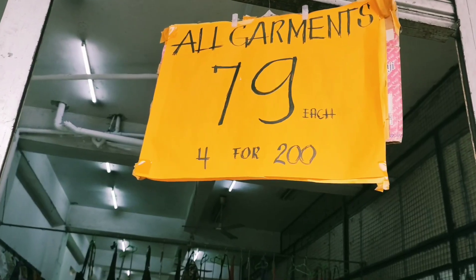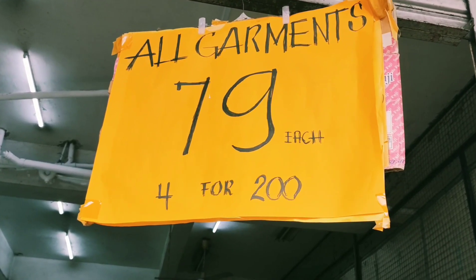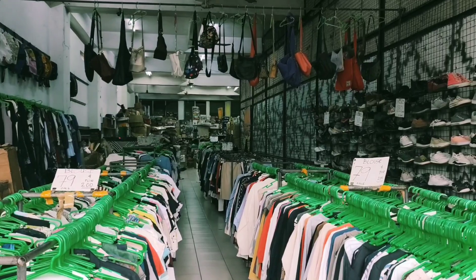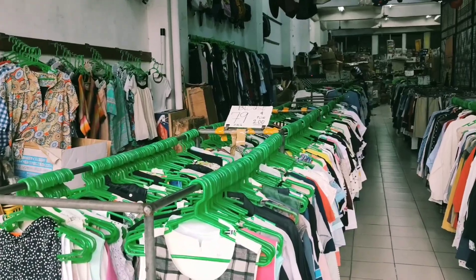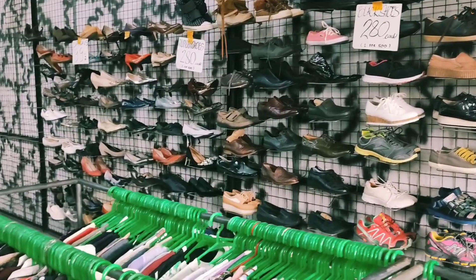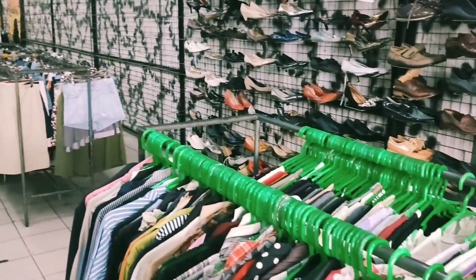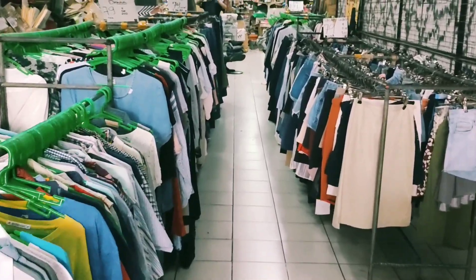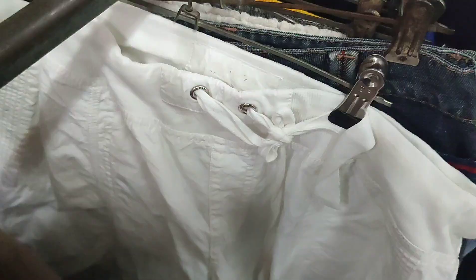Hi guys, welcome back to my channel! I'm doing another thrifting haul. This ukay shop is on sale — four pieces for 200 pesos or 79 pesos each. But today I got the best deal because I was able to make tawad even though it's already on sale. I got five pieces for 200 pesos. Now let's go thrifting, guys — samahan nyo ako, maghahanap na naman tayo ng gem dito sa ukay na to!